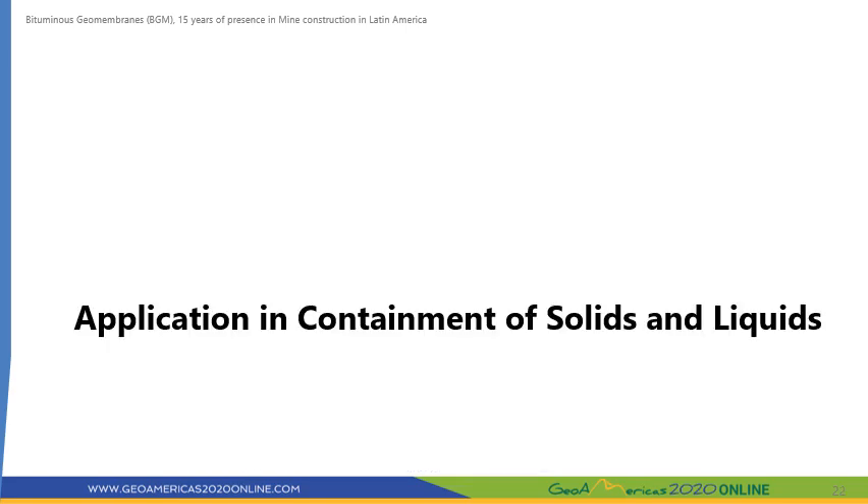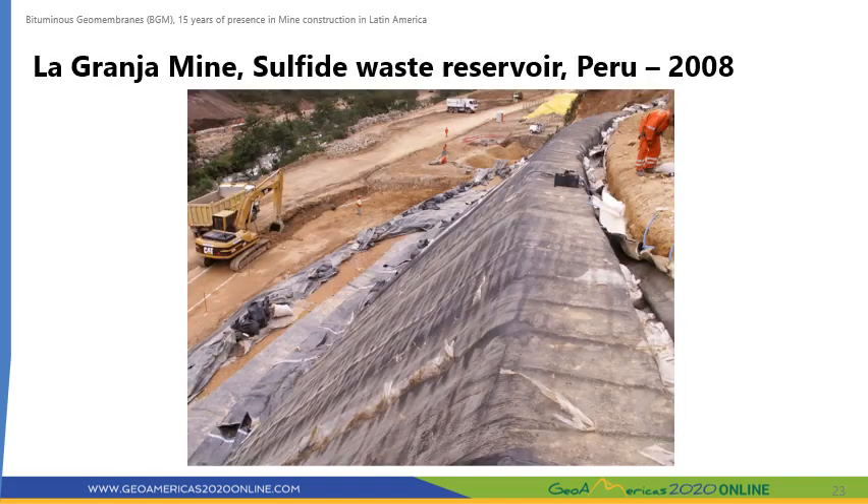Now we will show some examples of the use of BGM in the containment of solids and liquids at mine sites. La Granja is a copper and molybdenum mine in the province of Chota in the department of Cajamarca in northern Peru. The process of extracting the minerals generates sulfide waste that needs to be stored in a waterproof reservoir to avoid contamination. The mine is in a valley with a steep slope of one horizontal to one vertical. A 4 mm thick BGM was selected for this project.